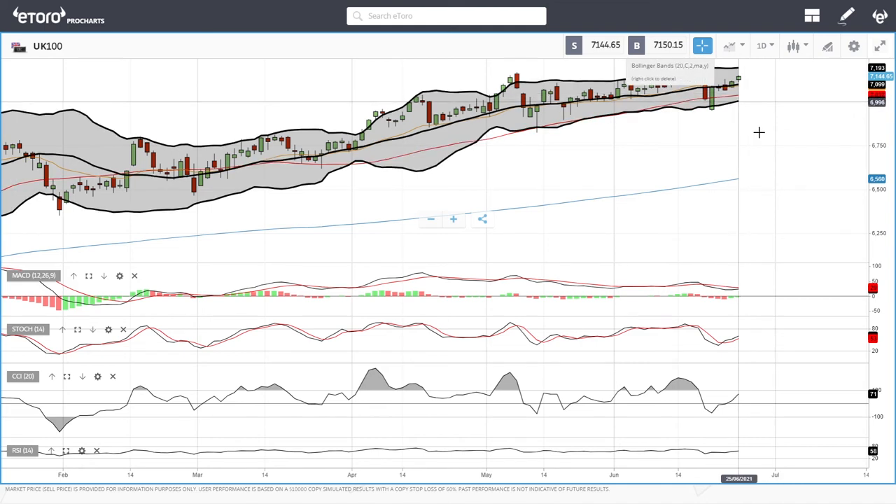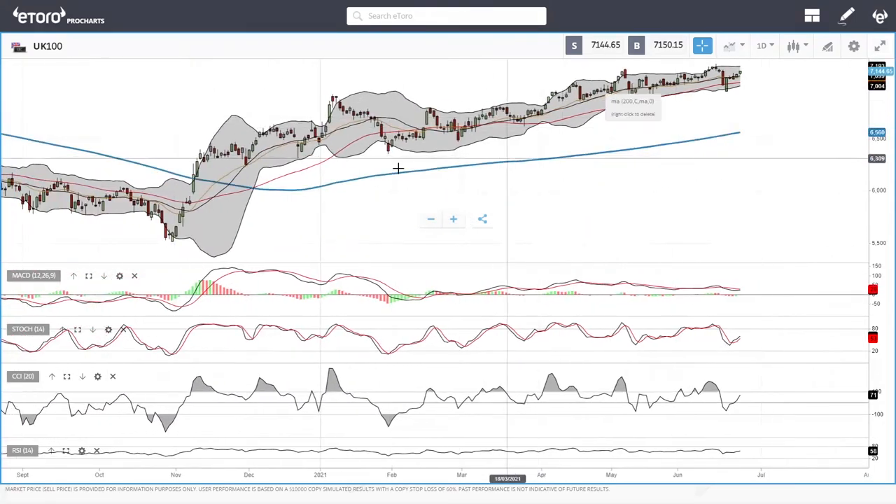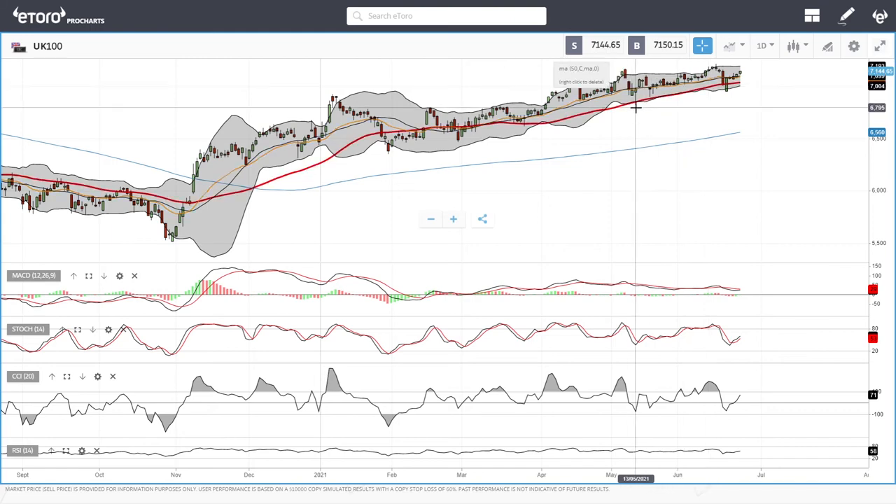That is basically the bottom of this market. If this breaks, then we're going to see this drop all the way down to 6,750 and then the 200 moving average. But we are in an uptrend and the 50 moving average has been holding really well. So let's look at the China 50.